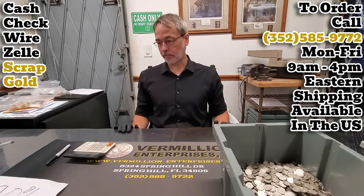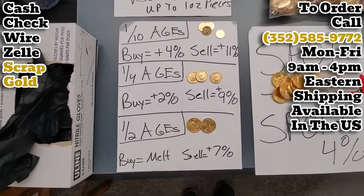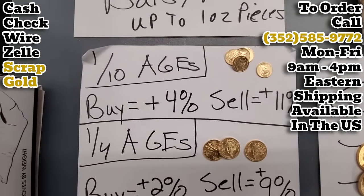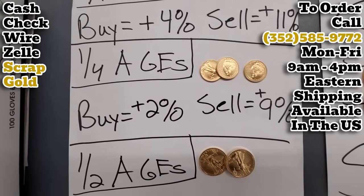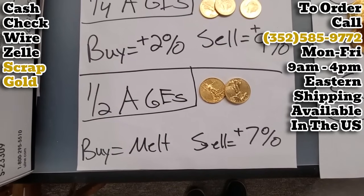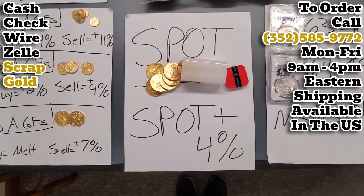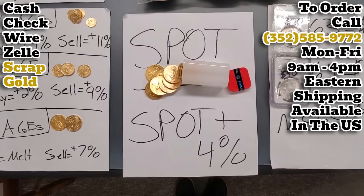Let's run down these real quick. Fractional Gold Eagles: we are buying one-tenth ounce Gold Eagles at melt plus 4%, selling them at melt plus 11%. Quarter ounce Gold Eagles are buying at melt plus 2%, selling at melt plus 9%. Half ounce Gold Eagles are buying them at melt plus 7%. One ounce Gold Eagles, we are buying them at spot and selling them at spot plus 4%.